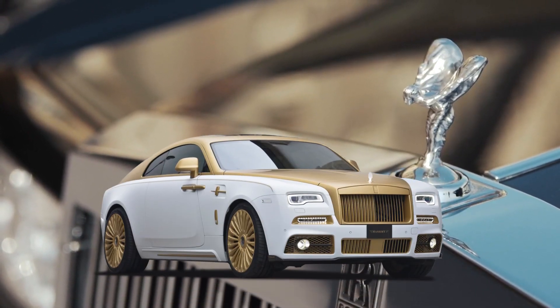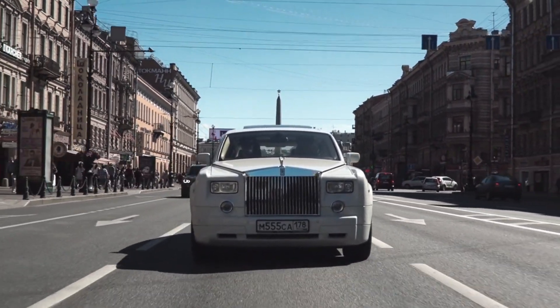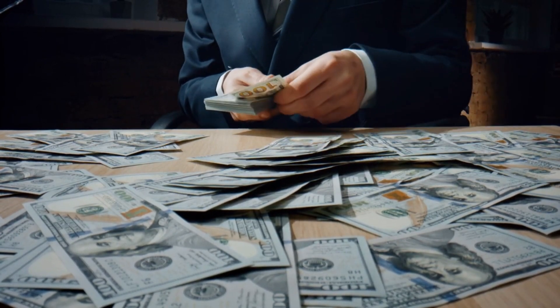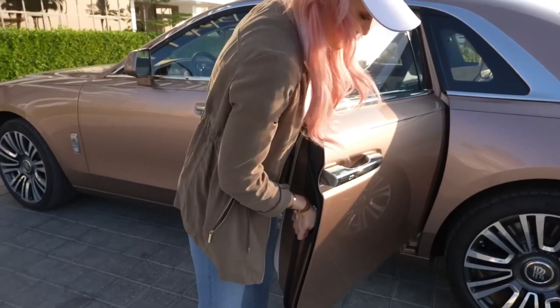Have you ever wondered why a Rolls-Royce car is so expensive, mesmerized by its elegance and sophistication? But why does owning one of these luxurious automobiles come with such a hefty price tag? Buckle up as we embark on a journey to unravel the mysteries behind the Rolls-Royce brand.